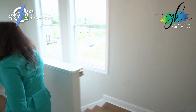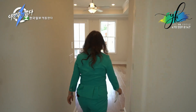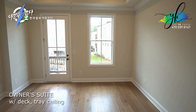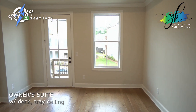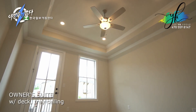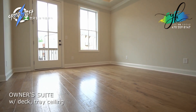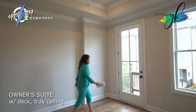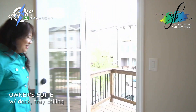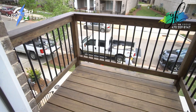Going down the hallway, you have the master — the owner's suite here. So tray ceiling, nice fan. And through the owner's suite, we have a little deck that you could go outside to enjoy your neighborhood.